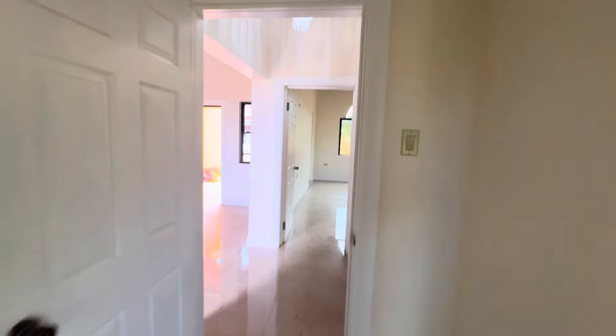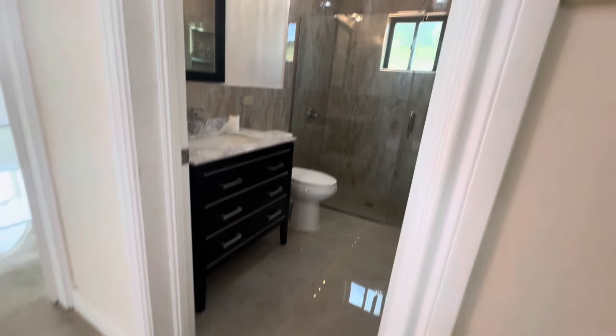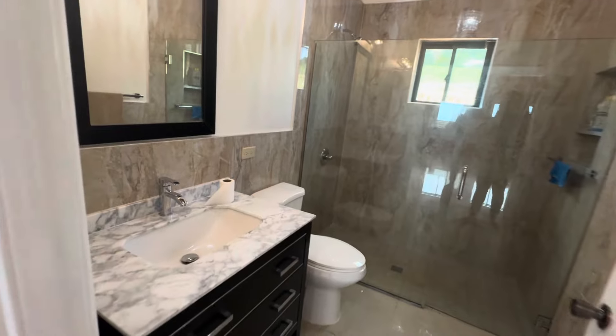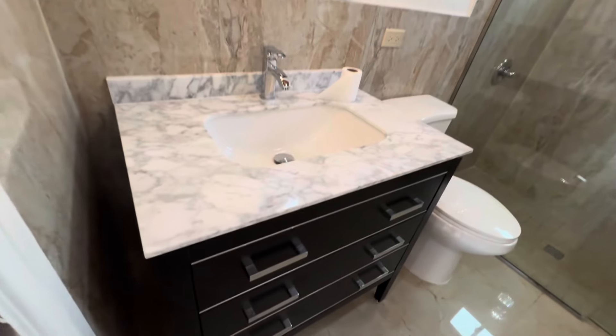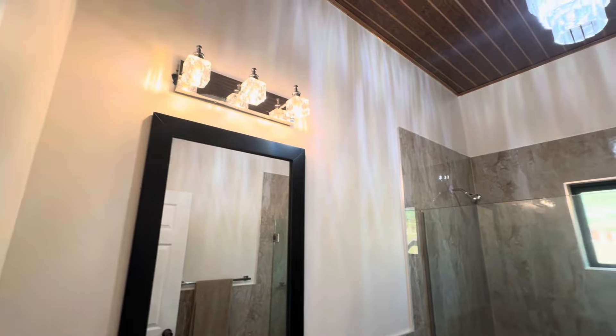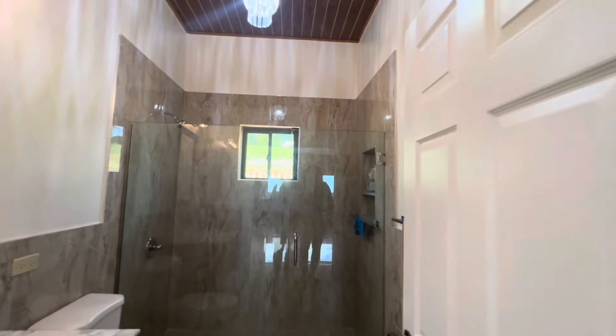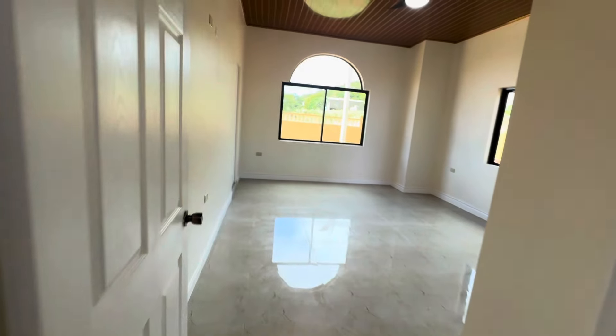So that was bedroom number one. Let's now take a look at the shared bathroom between this bedroom and the other one across from it. So that is the shared bathroom. Now let's take a look at bedroom number two.